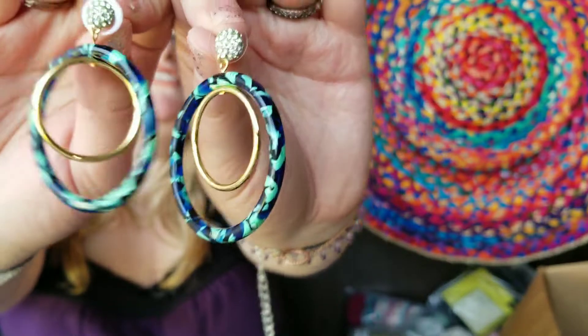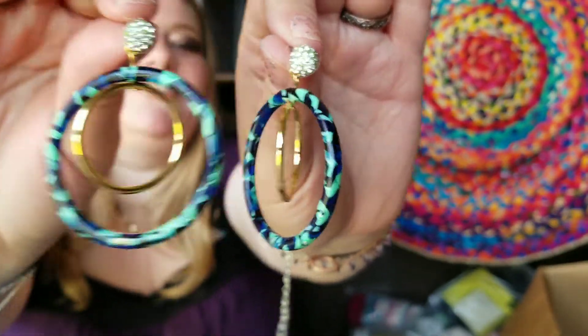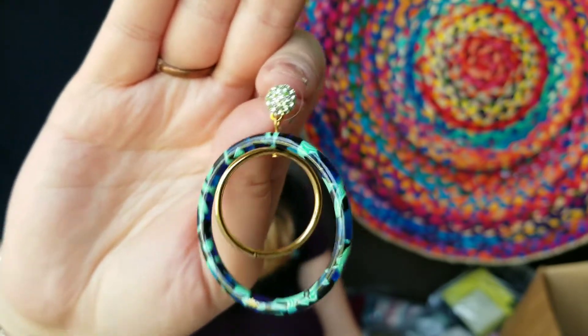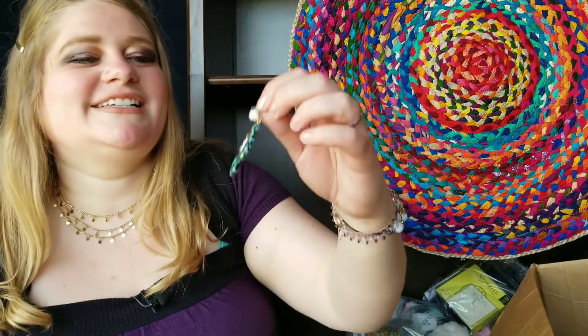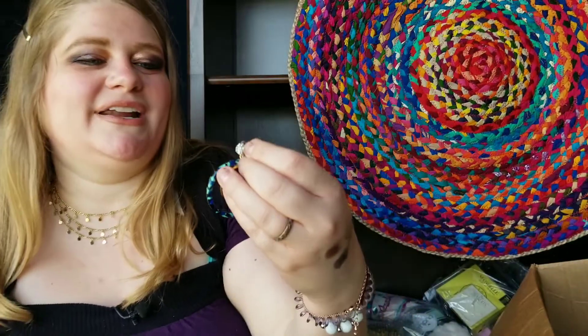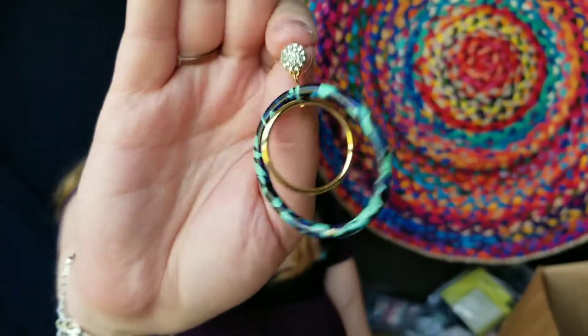These are actually the thing I paid the most for in this whole box. These are Lele Sadoughi earrings — I think I paid like 40 or 50 dollars, but they were still about 50 percent off since they normally go for around a hundred. I just freaking loved these earrings. I also bought another pair of Lele Sadoughi earrings in a previous add-on sale. They are so my style, to a tee. I'm dying, I love them so much.